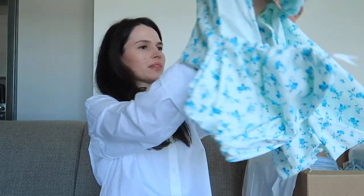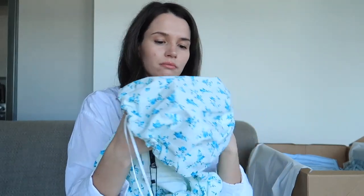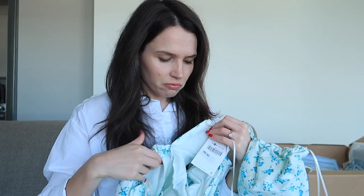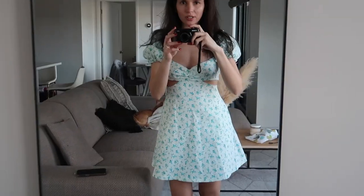The next thing in my haul is this really nice dress. It has cutout details which I think will look really flattering, and puffy sleeves — great for spring and summer. The color is really pretty with light blue small roses, and it's a mini dress. Material-wise it's probably cotton — feels really good and pretty thick, so it's not see-through. I ordered this in size small and it was $49.90.